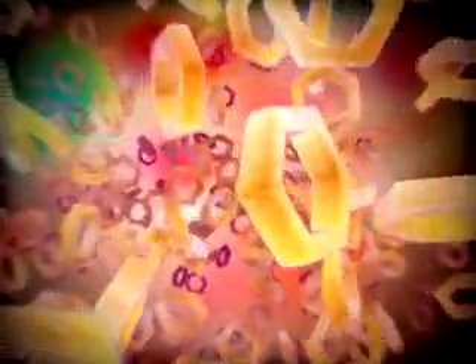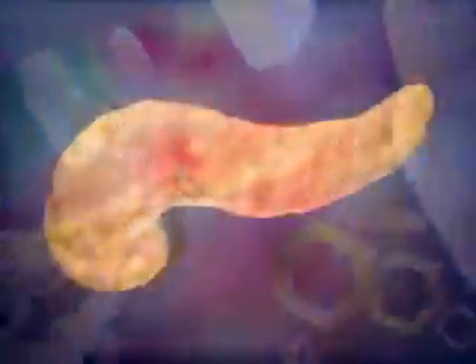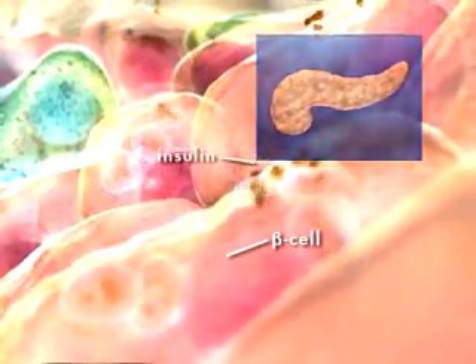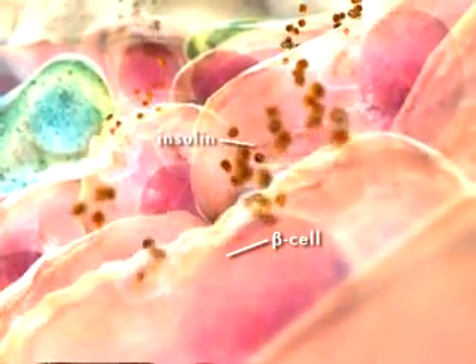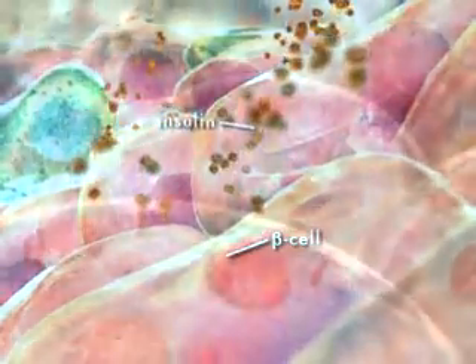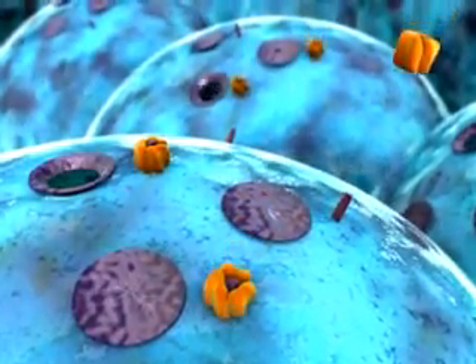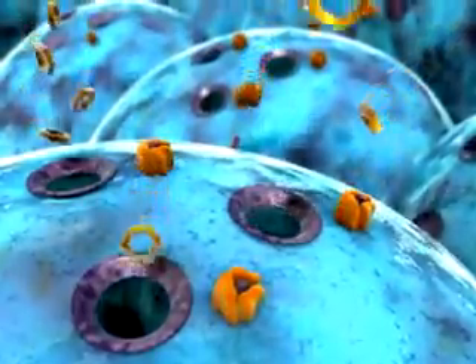Glucose is the basic fuel for the cells in the body and is provided, in part, through the process of digesting the foods we eat. During digestion, the hormone insulin is released by beta cells in the islets of Langerhans of the pancreas. Insulin acts as a cellular key, allowing the passage of glucose from the bloodstream into the cells of the body.